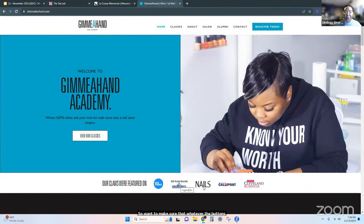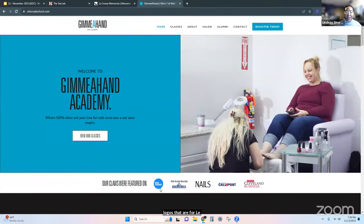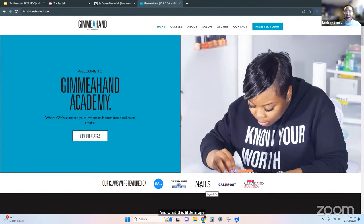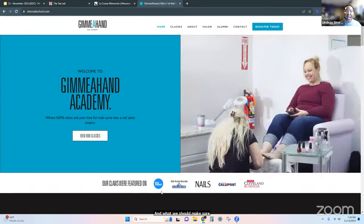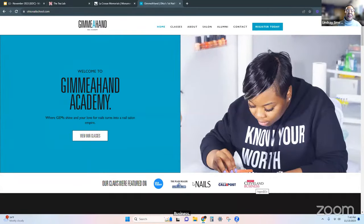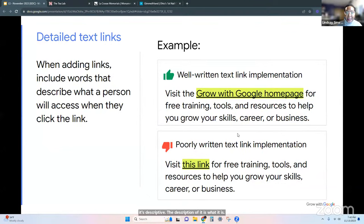On this area of Lachelle's website, she has a bunch of logos showing her authority — featured in USA Today, Cleveland Plain Dealer, Nails Magazine, Call and Post, Cranes Cleveland. This is one image, and the name of that image is just 'Logos.' What it should say is 'as seen in USA Today, Plain Dealer, Nails Magazine, Call and Post, and Cranes Cleveland Business' — because that's descriptive. The word 'logos' if someone was reading that wouldn't mean anything.